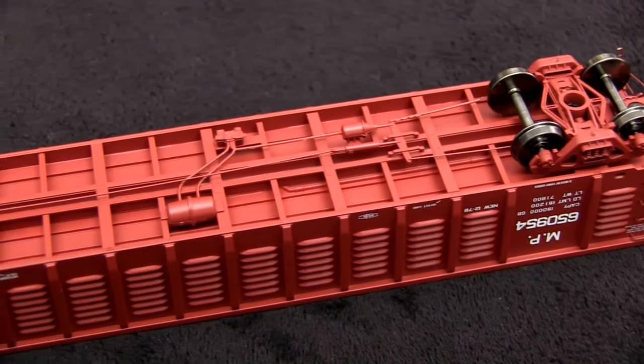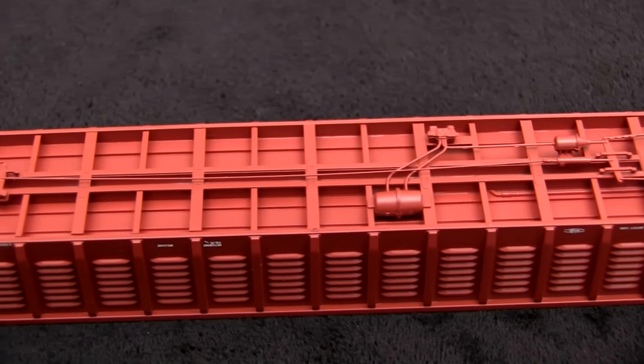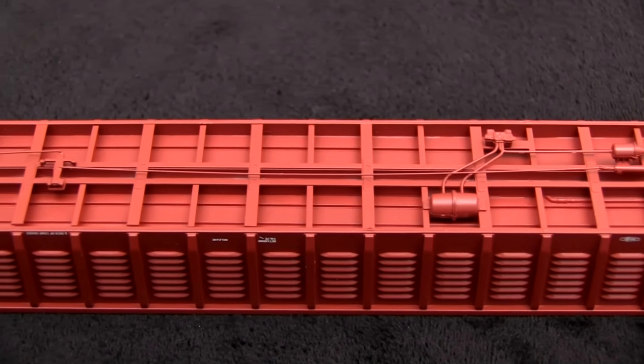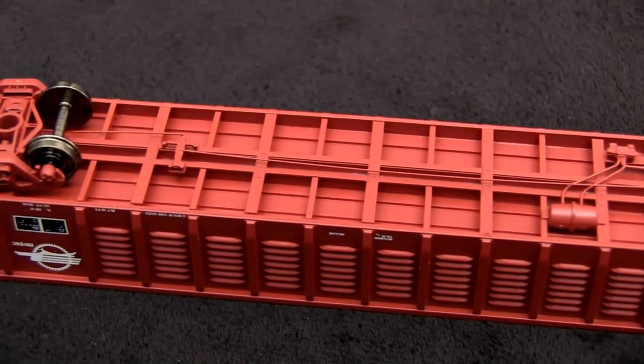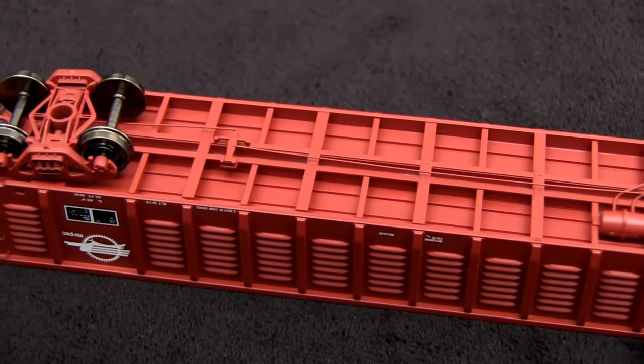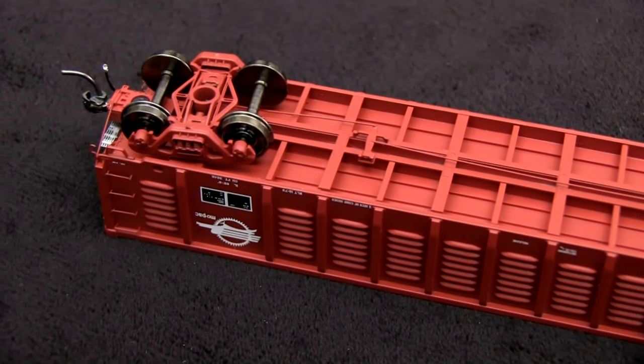The car has nice underbody detail and brake rigging. It has metal wheels, and all of the wheels match the NMRA standards gauge perfectly. The car weighs approximately 5 ounces, which is a little bit under the 5.5-ounce recommended weight for this car according to the NMRA standard, but it's still pretty heavy and probably would track just fine.